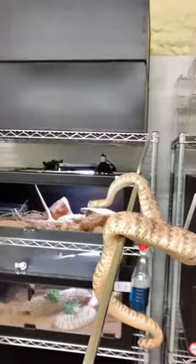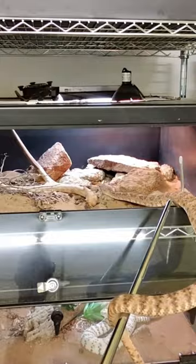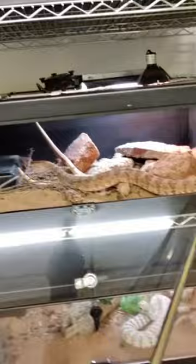Beautiful. Speckled Rattlesnake. This guy's going to be going into a new enclosure shortly that is larger because he keeps growing. This enclosure is no longer the size he needs, but that is a pretty animal.